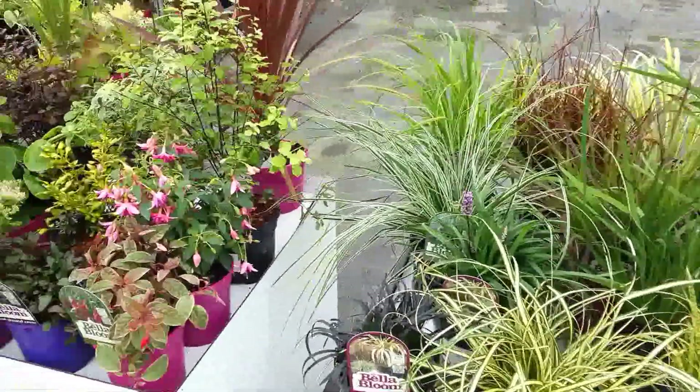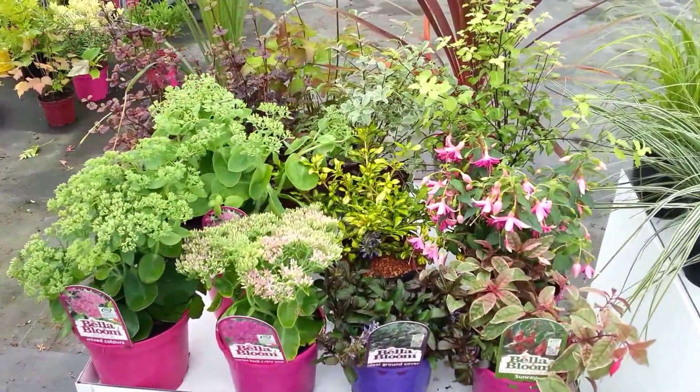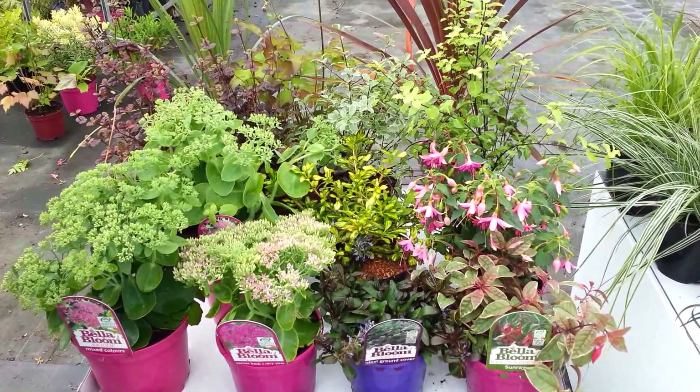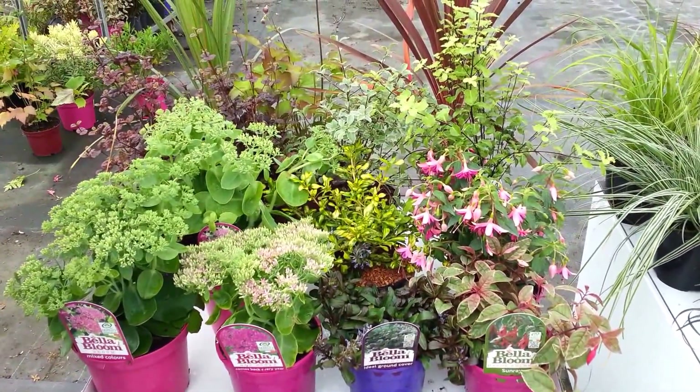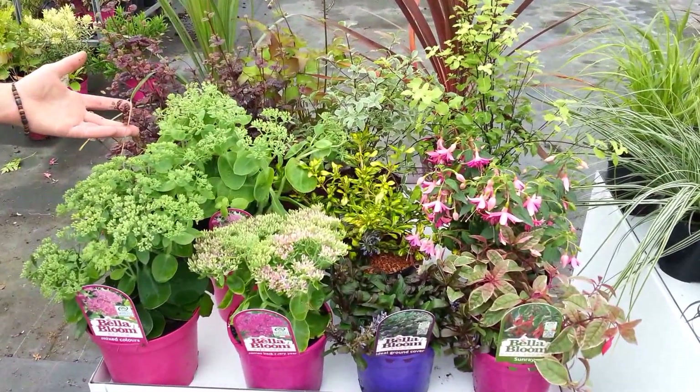We'll also have some Cordylines — the Bronze and the Green. I have a very limited selection left of the Anemone September Charm, which is at its best at the moment. We've also got lovely dark foliage plants as well for the autumn time.